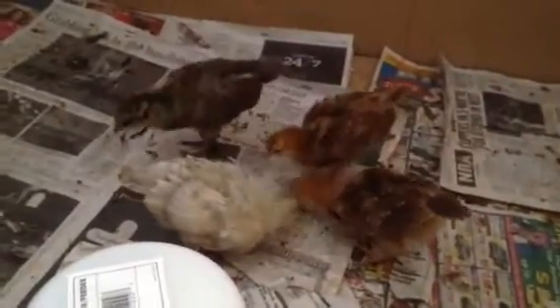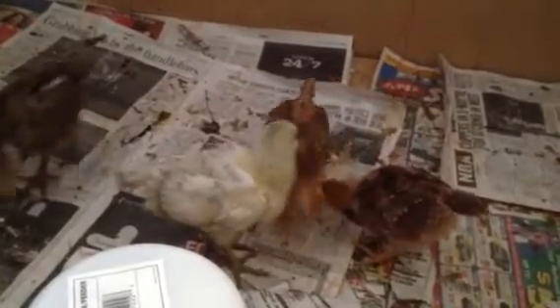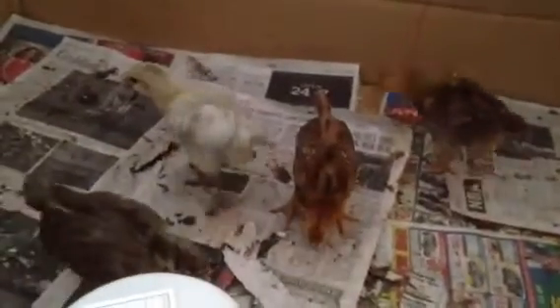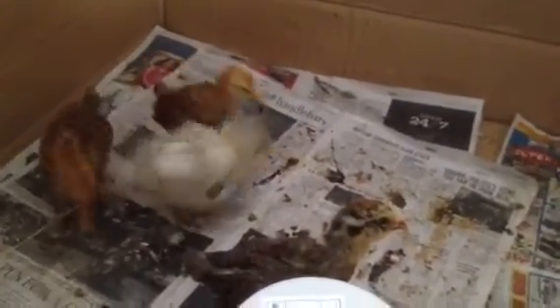Dana's colors are coming in so beautiful — she is going to be a beautiful bird. It's fun to watch how they're growing and developing.